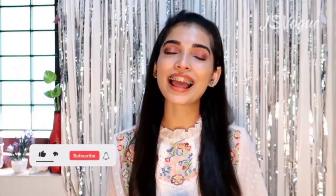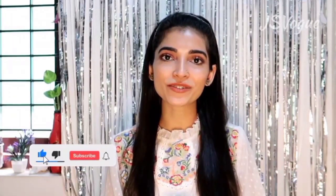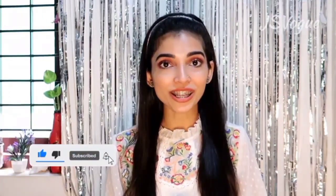But before getting into the video, please consider subscribing to my channel and hit the bell button so that you get notified with my future videos. So without any further ado, let's get into the video.